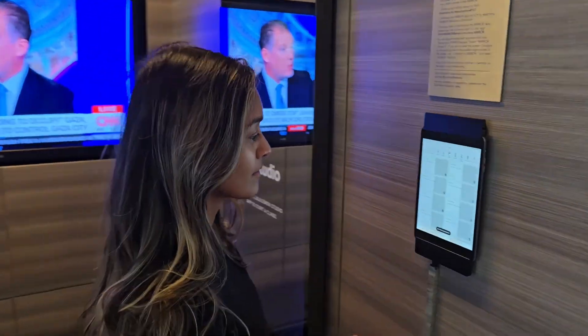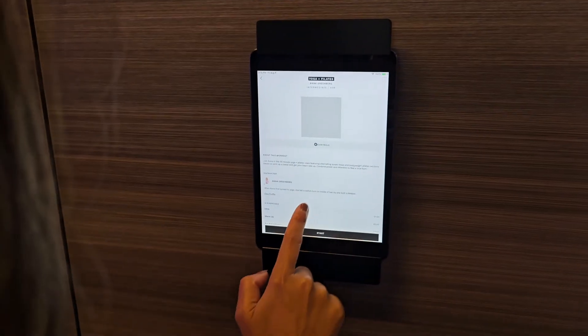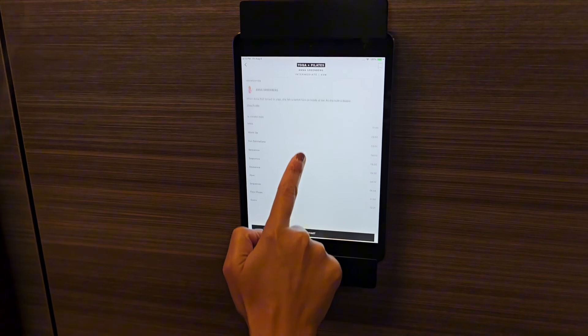This system gives you a list of workouts starting from 10-minute to 60-minute sessions across many categories like yoga, Pilates, strength training, and more.